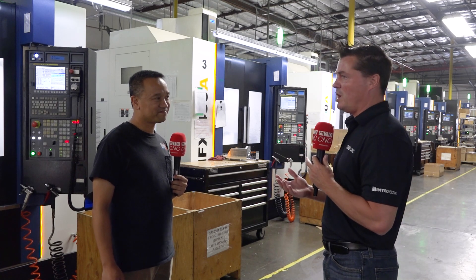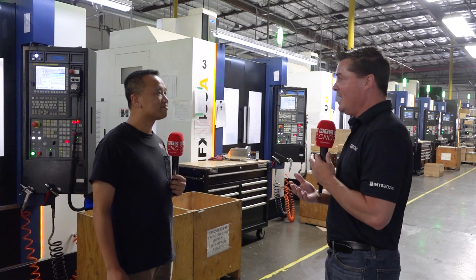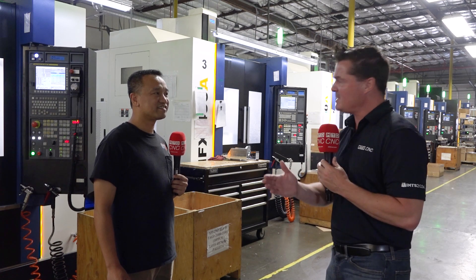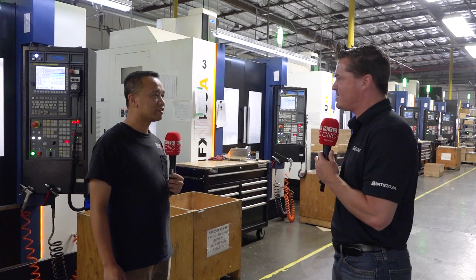I have to ask you, Ken — I've walked around your shop, I've seen all these machines, I see automation everywhere. Your investment in quality is incredible. Kudos on your growth, especially over the last couple of years. But I'm seeing a lot of 5-axis machines when it used to be a lot of 3-axis machines. So why are we seeing so much 5-axis now?